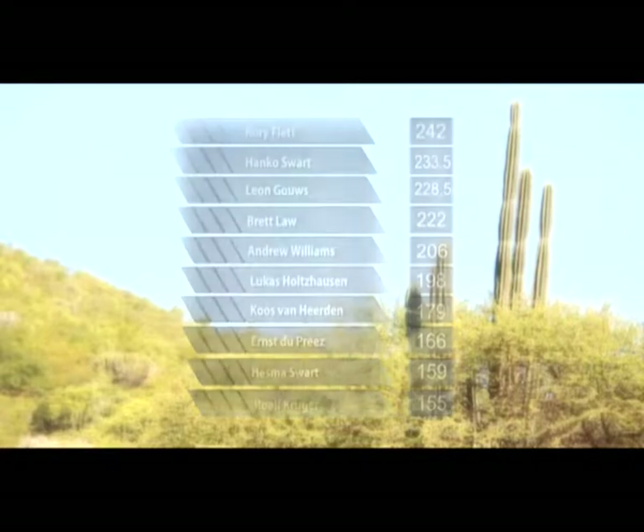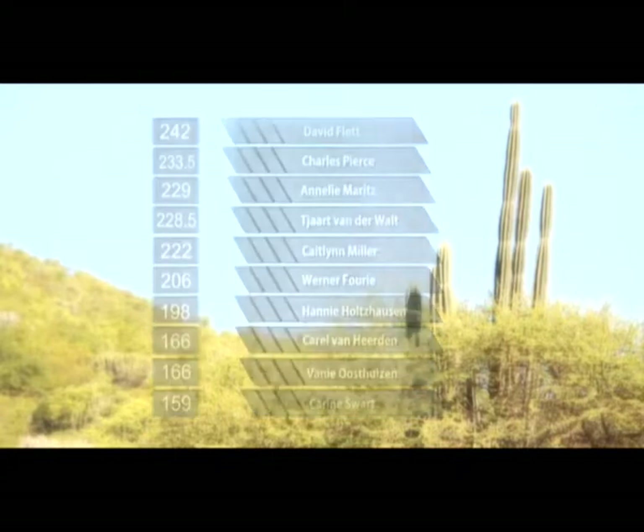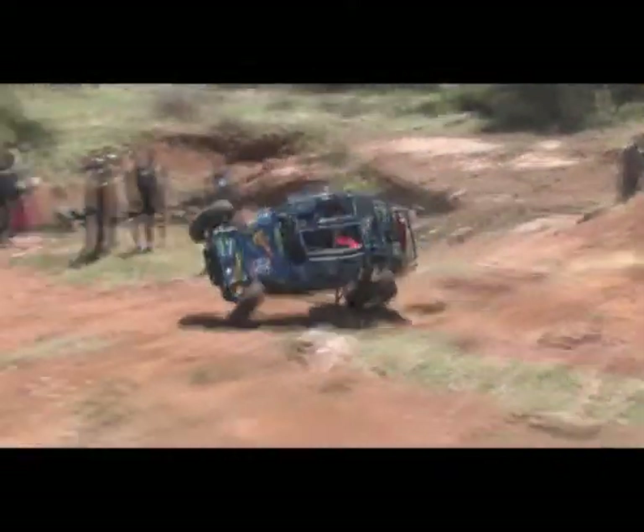On the co-drivers side: in first place David Flett on 242 points. Second, Charles Pierce on 233.5. In third, Annelie Moritz on 229. Fourth, Chart van der Waals on 228.5. Fifth, Caitlin Miller on 222. Sixth, Werner Fary on 206. Seventh, Hani Holtzhausen on 198. Eighth place, Karl van Jertden on 166. In ninth, Fanny Wersthausen also on 166. And in tenth, Karim Swart on 159 points. What an explosive day at the finals of the Maxis National 4x4 Challenge 2011!